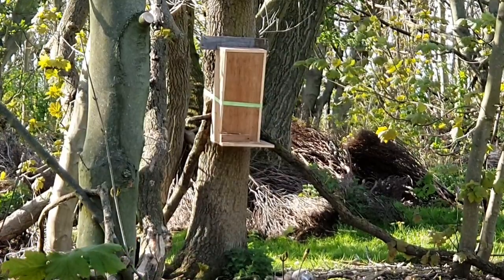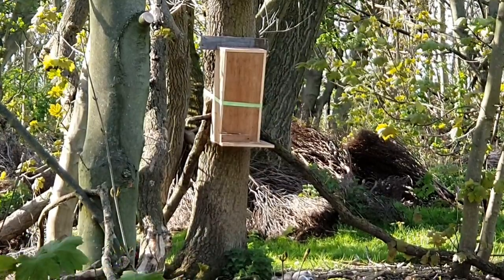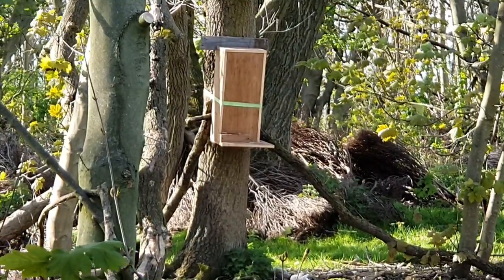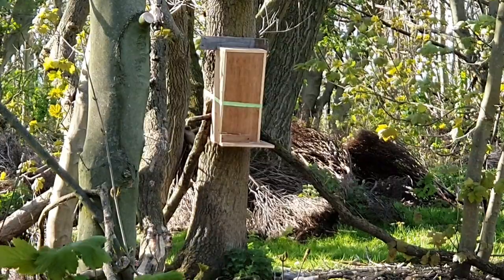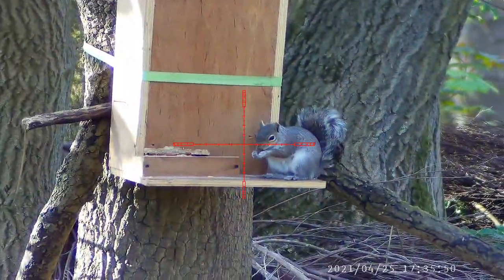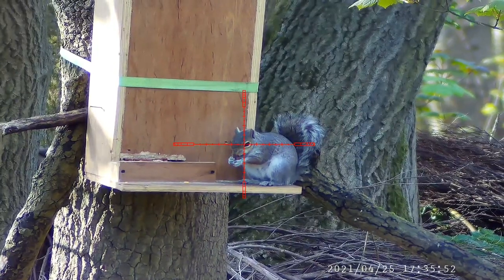Quick dispatch there — another good shot placement. Perfect position though.